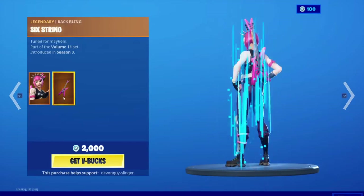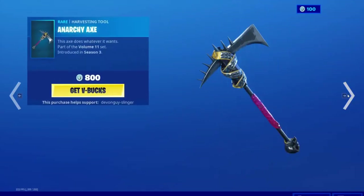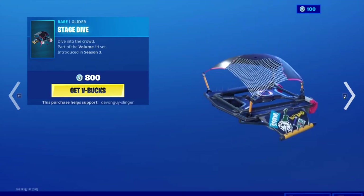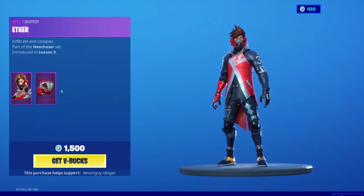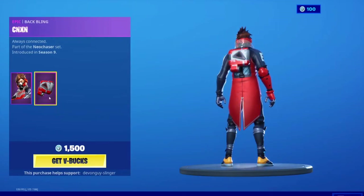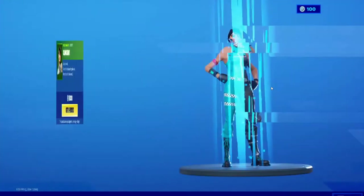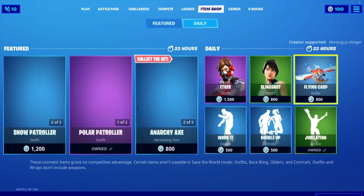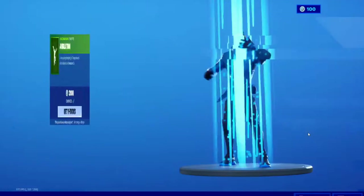We also have the Polar Patroller — Polar Patroller does come with the Ice Fisher back bling. We have Power Cord — Power Cord comes with the Six String back bling. We have the Anarchy Axe, also the Stage Dive glider. We have Ether — Ether comes with the CNXN back bling. Bad Slingshot is here, so we have the Flying Carp back bling glider. And Jubilation.